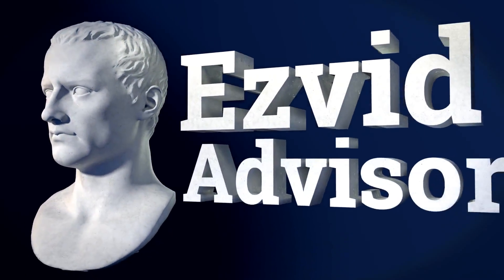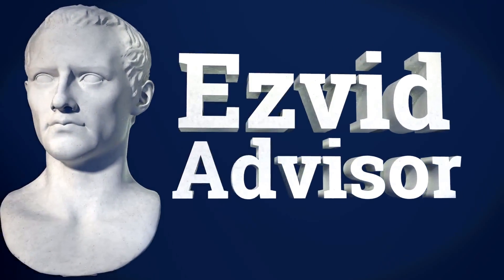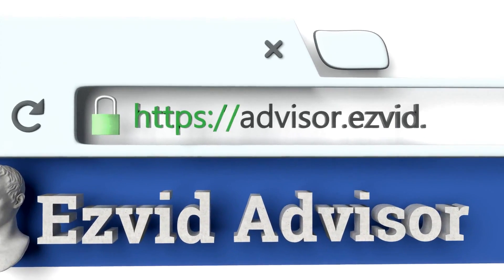So, to get your hands on this absolutely fantastic selection, just take a stroll along to the chaps at advisor.easyvid.com and search there for the best ways to make a website.